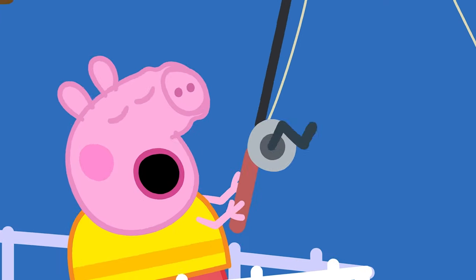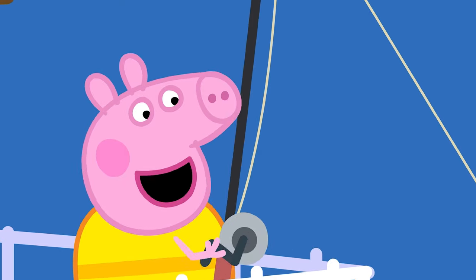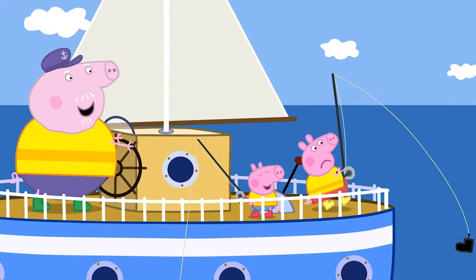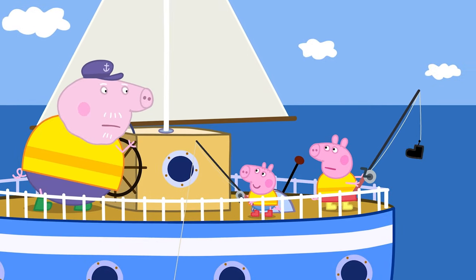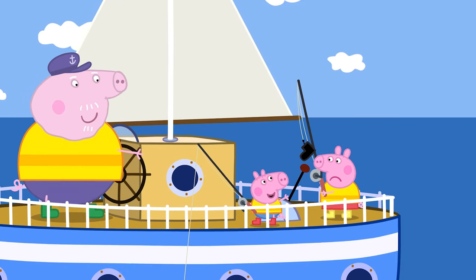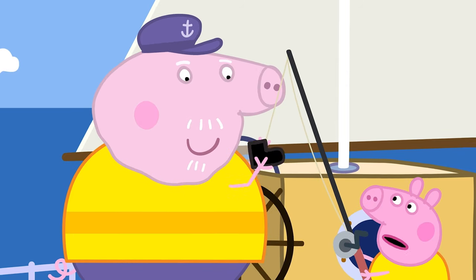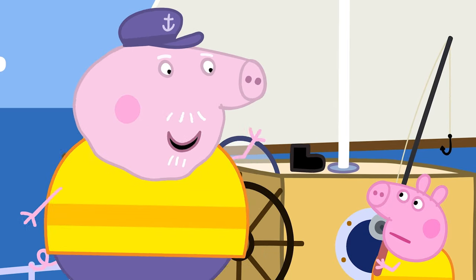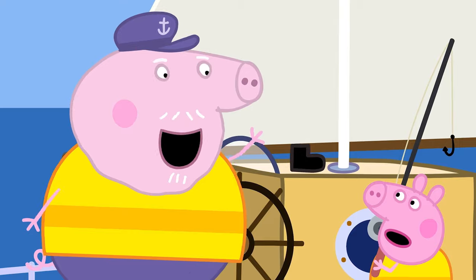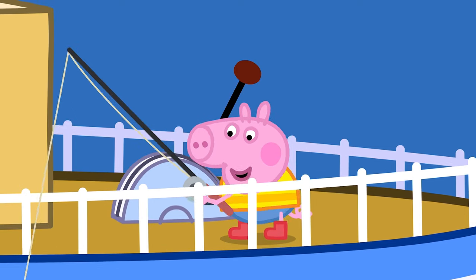Sometimes we can wear special safety clothes to help us stay safe. Peppa and George are fishing with Grandpa Pig on his boat. Peppa's caught a boot! Peppa, George, and Grandpa Pig are wearing bright yellow life jackets. A life jacket keeps us safe when we're on a boat, so it's important to wear one.